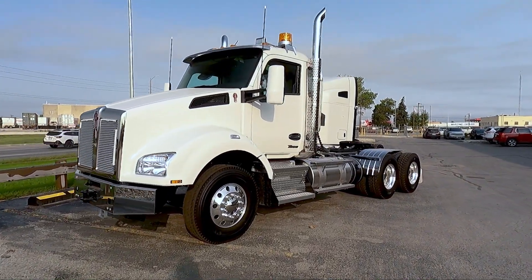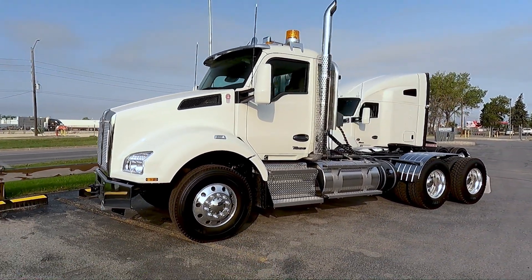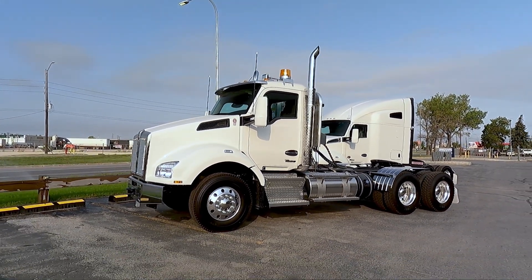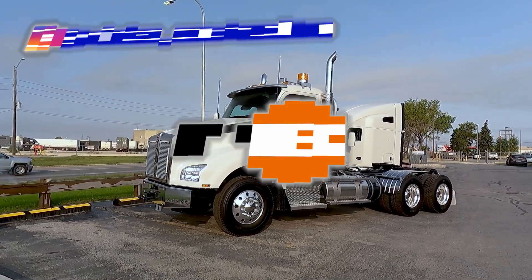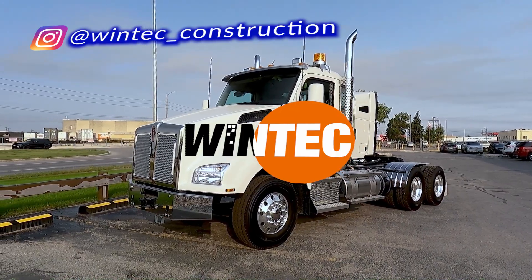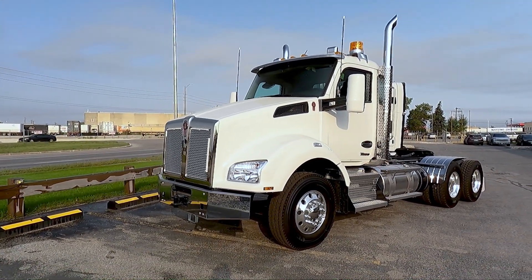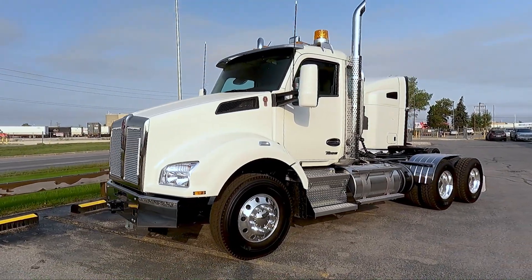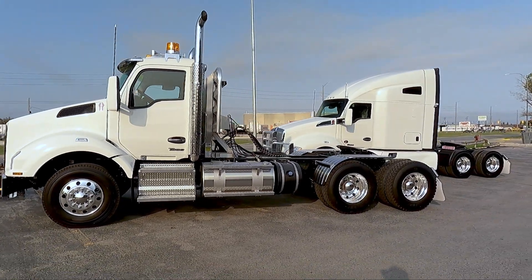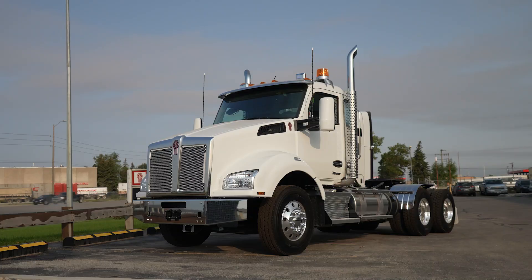All right, so here it is. Like I said, this is one of three identical trucks that we've sold. Sold this to Wintec here out of Winnipeg — go check them out on Instagram and Facebook if you're into that. But this truck here is a 2022 T880 model day cab set up for the gravel and construction industry. We sell quite a few trucks in this type of application. Makes for a very good workhorse, this T880.